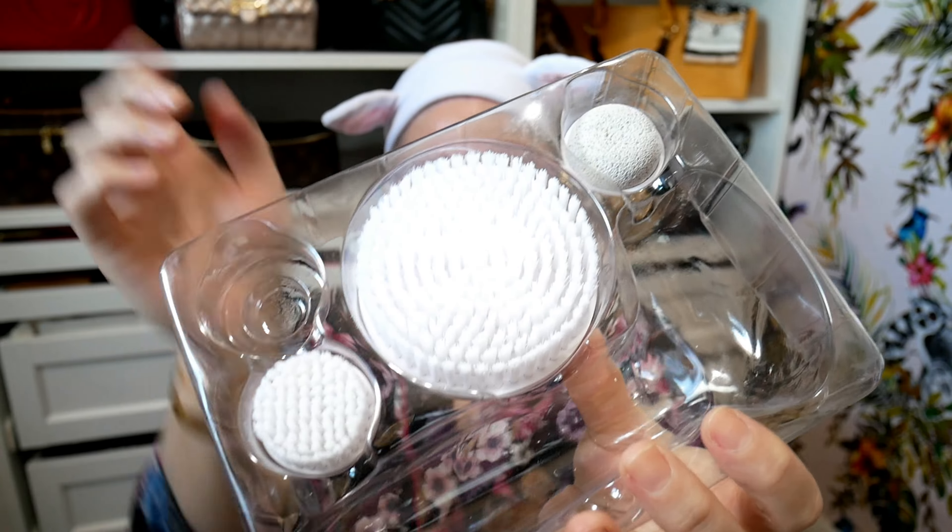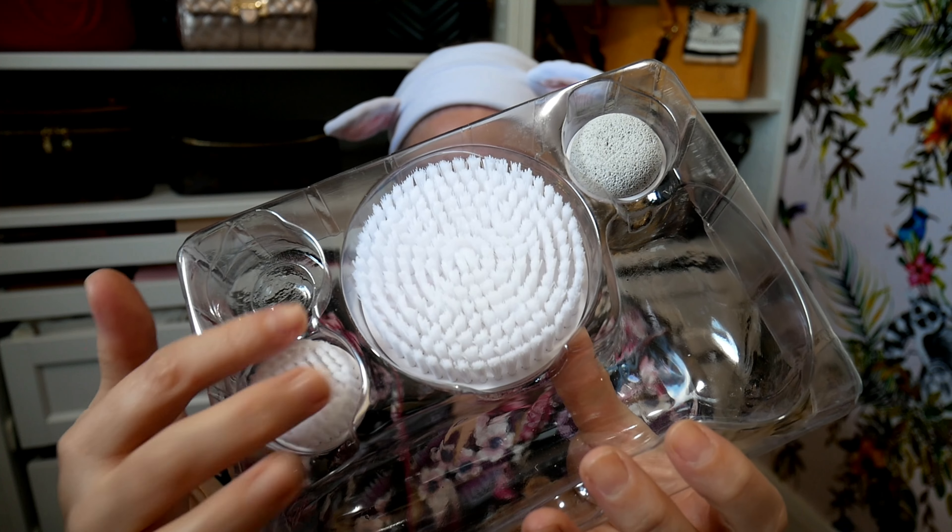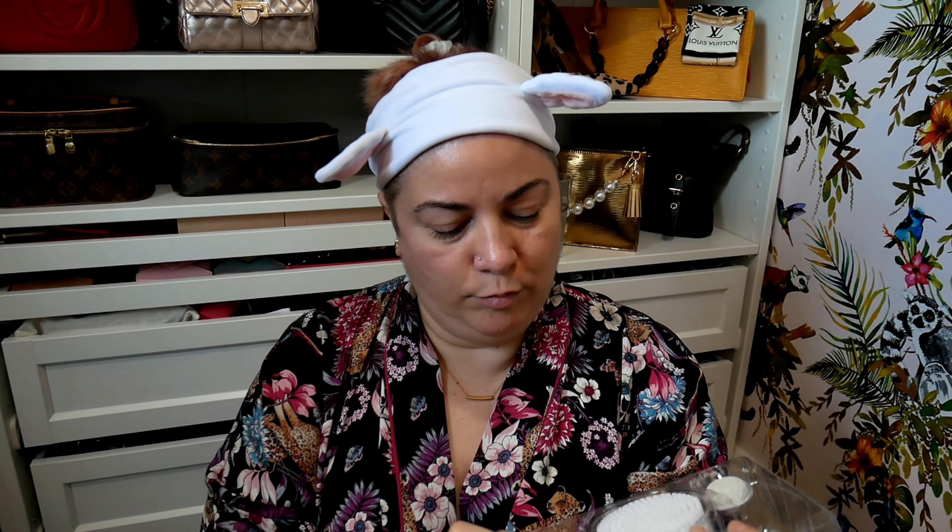This doesn't pop off and it comes with four interchangeable heads. I've currently got the skin cleansing brush on there because this is the one I use every single day, but it does come with three other heads. The other heads are: a body brush, a foot pumice, and an exfoliating brush. Now, nowhere on the website or packaging does it say it is shower proof, but I'm lucky in that our shower is more of a wet room shower — there's no door on it, it's not an enclosed space.